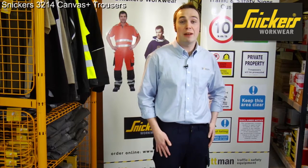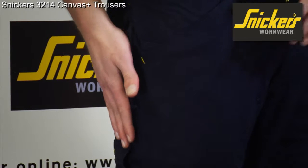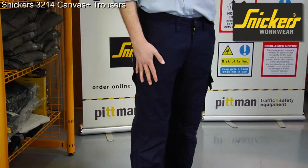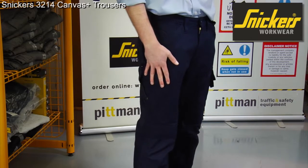These are the Snickers 3214 Canvas Plus Trousers. There are over a hundred bar tacks and Snickers Cordura reinforcements which let you work in tough conditions. The twist-of-leg design anticipates your next move, giving you extra comfort when moving or bending over.